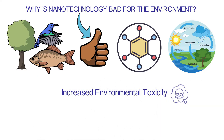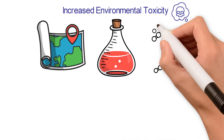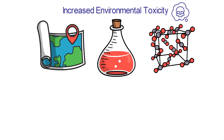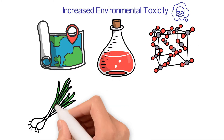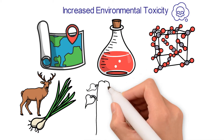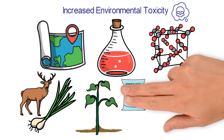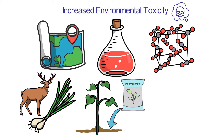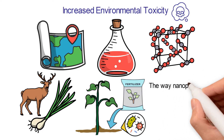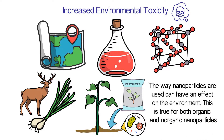Increased Environmental Toxicity: Nanoparticles have a lot of surface area for their size, which makes them more reactive than materials made up of bigger particles. Toxicology studies show that most nanoparticles are easy for plants and animals to take up in the environment, which can cause a whole new set of problems for the organisms affected. Nanomaterials can also make soil more toxic if they aren't used the right way. Nanobased fertilizers can change soil ecosystems, causing the distribution of soil microbes to be very different. This is true for both organic and inorganic nanoparticles.